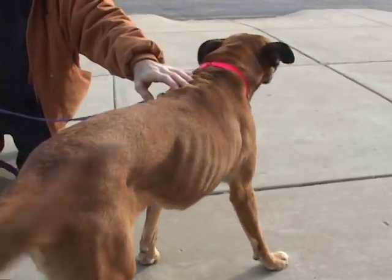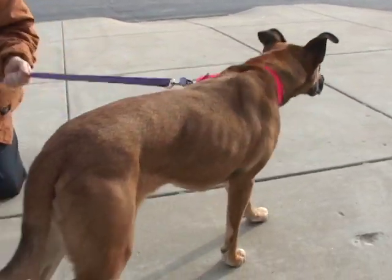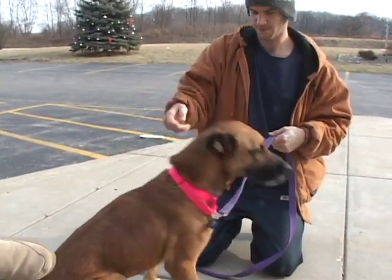She is very energetic, very active. Can you get her to sit? See if she'll sit for you. Sibyl, sit. Obviously she's had some training.